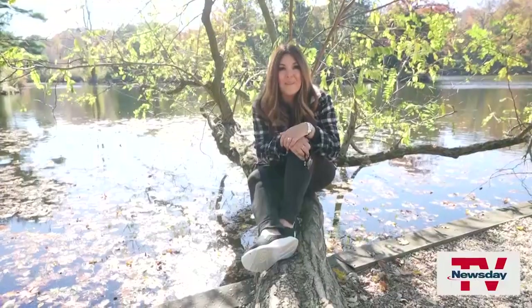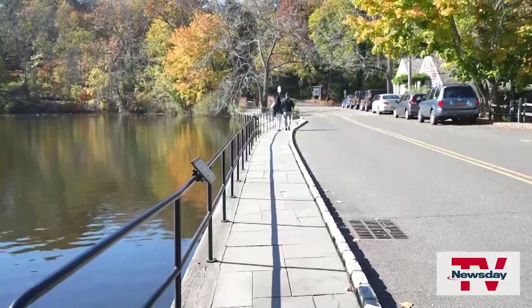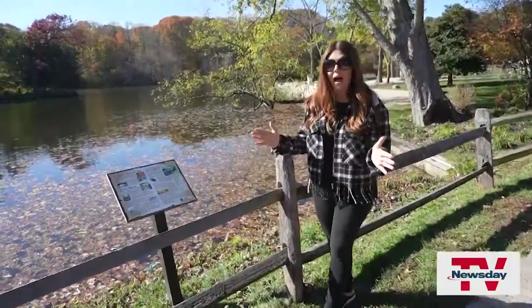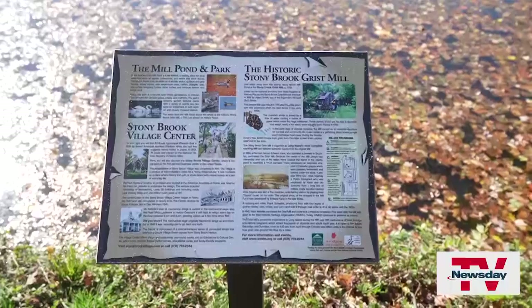I just found my favorite spot. If you want to learn the history here, follow the Harbor Walk. It's a mile long and it's full of fascinating facts.